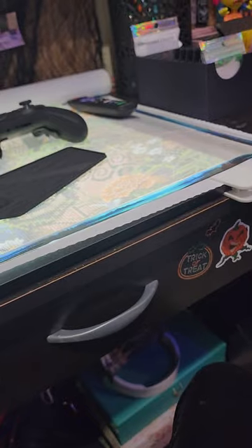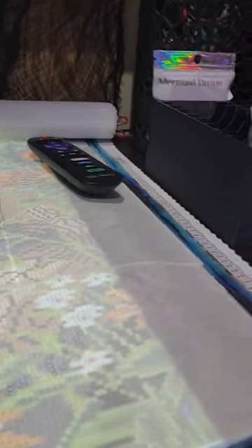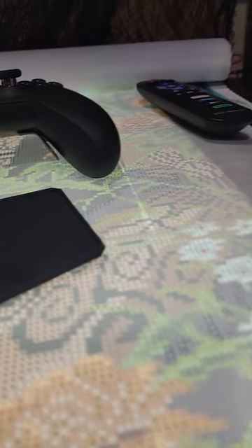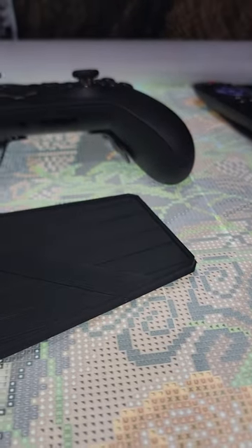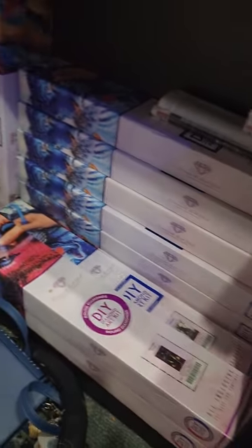I thought everything was super cute and I love everything that I got recently. I have more stuff coming in the mail and I'll continue to do small shop hauls. I also really need to do an update on my stash because I've gotten quite a few more paintings, as you can see. I have another one coming in the mail and I'm working on one of my newer ones right now.